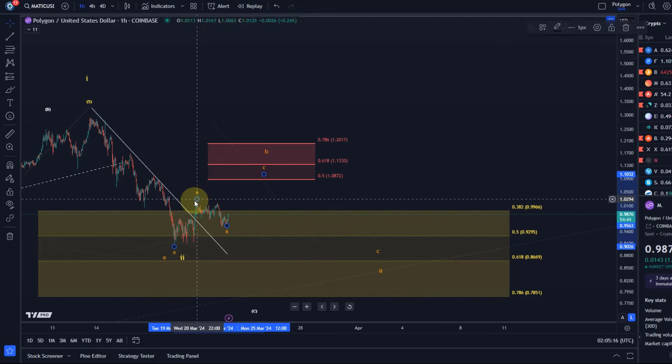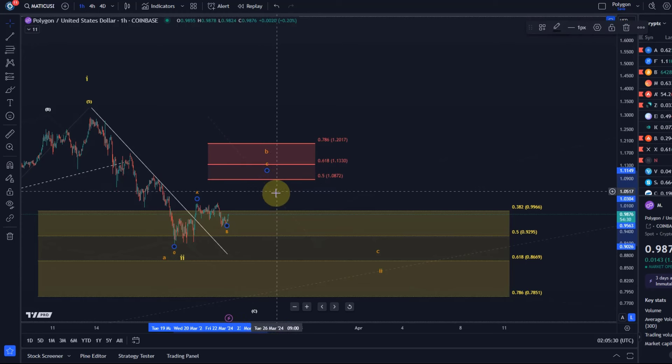So it could be A-wave down, B-wave up, C-wave down — all good. A break above the one dollar two level would suggest that the C-wave to the upside has started to unfold, possibly targeting one dollar nine to one dollar thirteen next.